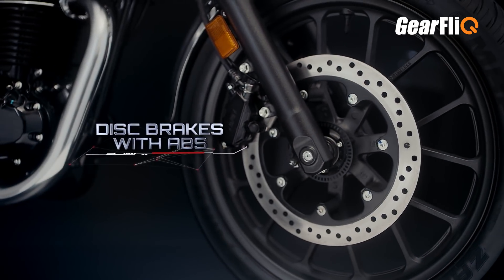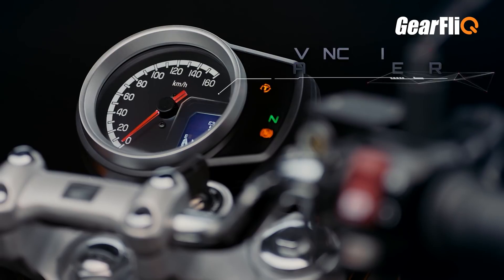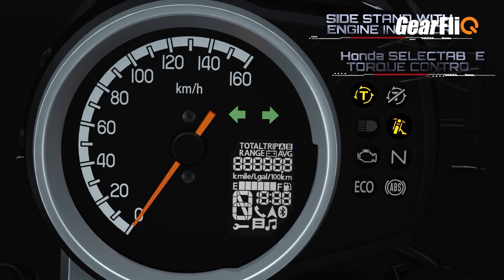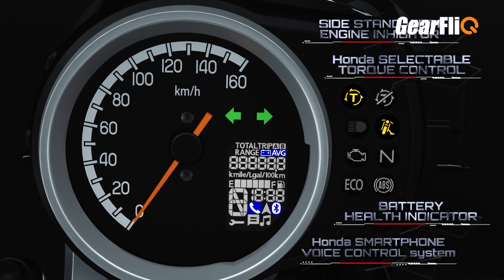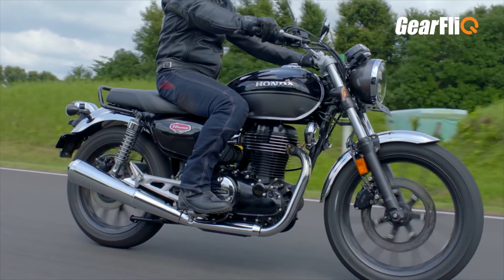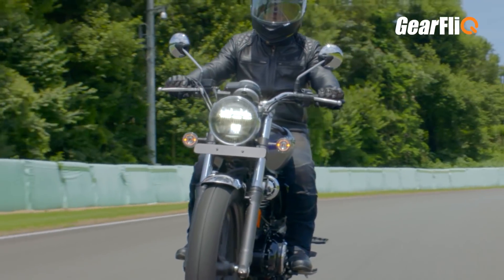There are many features in the Highness CB350. Dual channel ABS comes with it, and of course this is a BS6 motorcycle with a fuel injection engine. The instrument console is also quite modern — an analog and digital combination. You can get Bluetooth connectivity and voice enabled commands as well. All lights are LED. There is also an assist and slipper clutch which makes your riding comfortable.